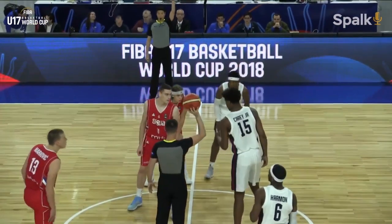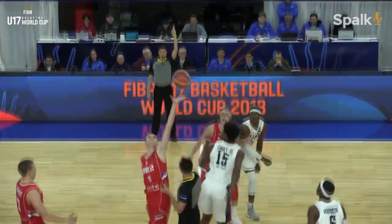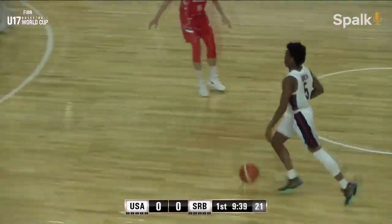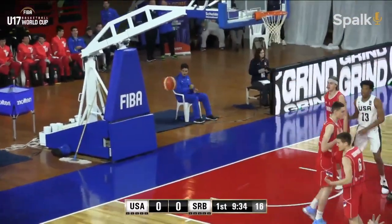Gold medal matchup is about to start right now. Get your baby bibs out — it's about to get nasty. They tip it off. Serbia is going to open up the game with the first possession. There's the crossover, kick it over to the corner for the first three. That's good.